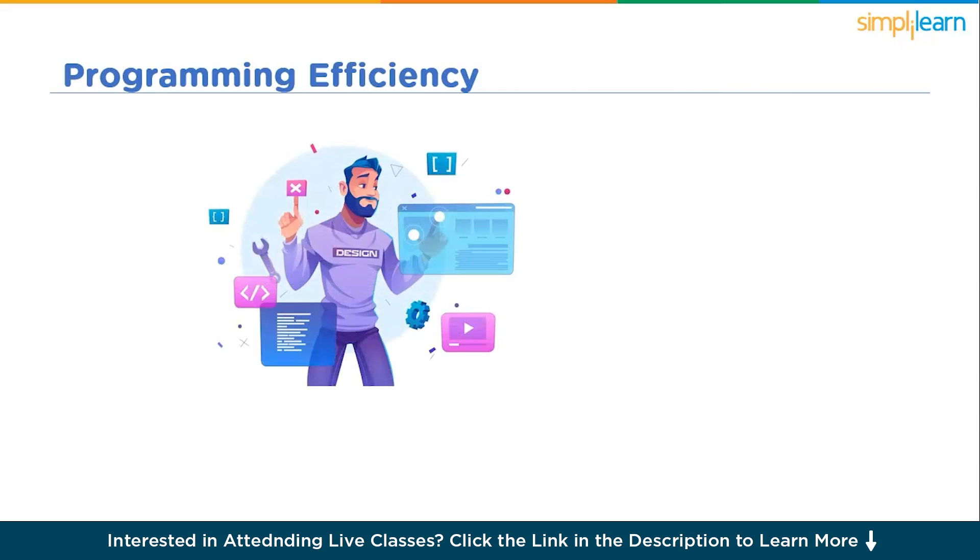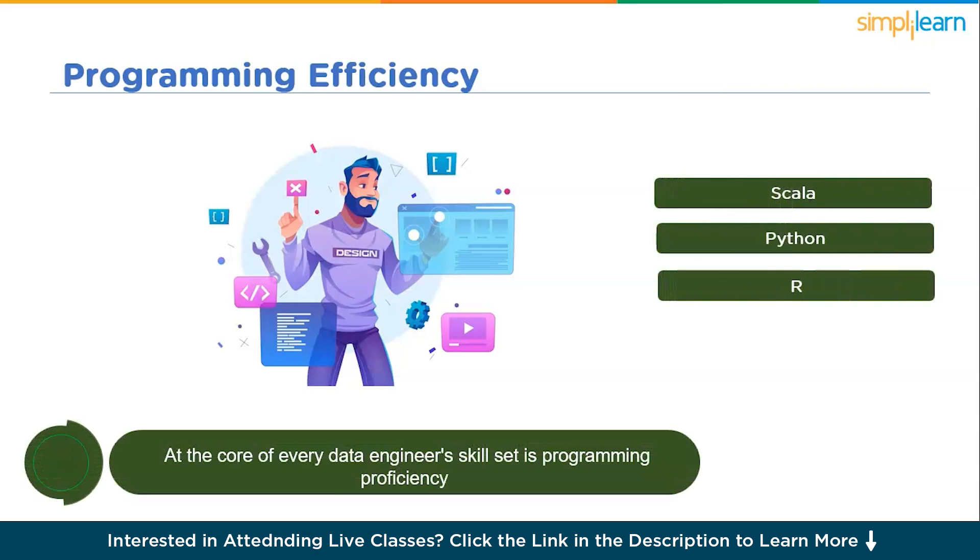At the core of every data engineer's skill set is programming proficiency. The ability to write efficient, scalable, and maintainable code is paramount. Python and Java stand out as primary programming languages in the data engineering realm due to their versatility and extensive libraries for data processing. Proficiency in languages such as Scala, SQL, and R adds versatility. Apache Hadoop, Apache Spark, and Apache Flink are fundamental frameworks that often require specialized programming skills. A solid understanding of version control systems like Git is equally essential for collaborative development. Programming proficiency involves optimizing algorithms and ensuring that implemented solutions can handle large-scale data processing efficiently.